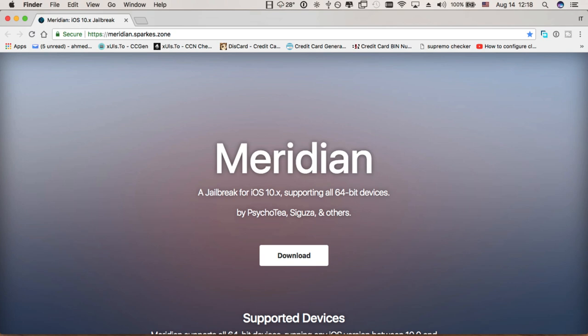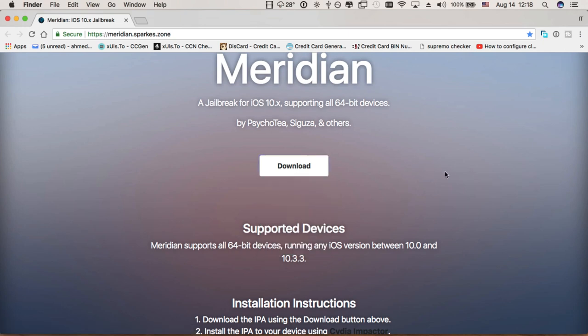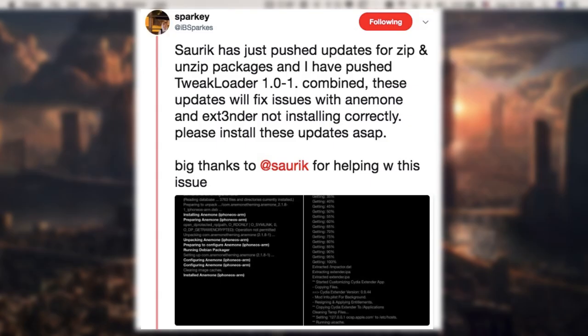The Meridian jailbreak supports iOS 10.0 through iOS 10.3.3 on all 64-bit devices, including the iPhone 7 and iPhone 7 Plus. If you are running an older jailbreak you can download it — the available version is version 0.9. This is pretty much what this update is about.